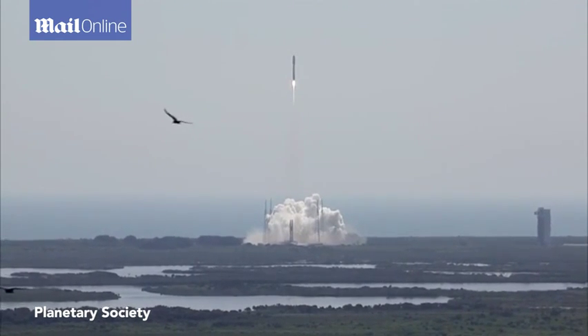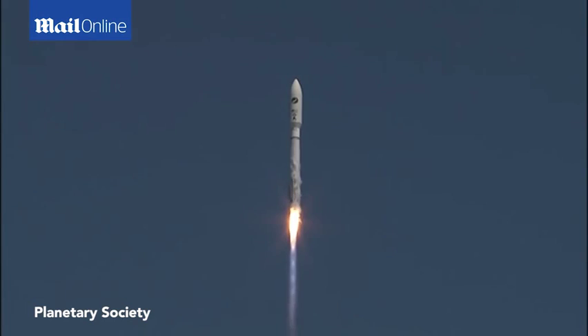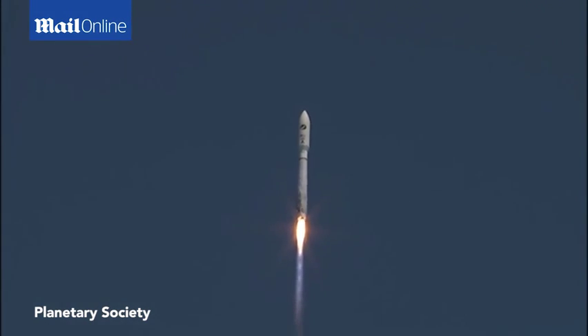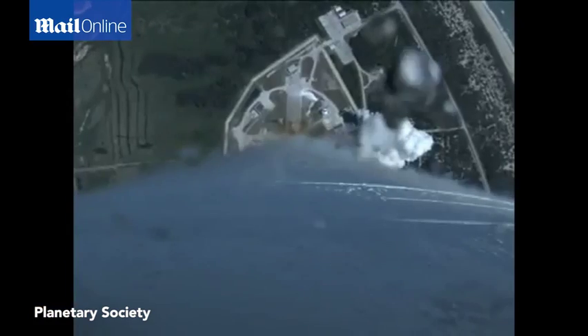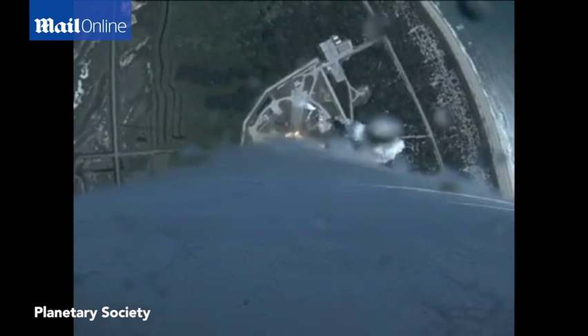Vehicle disturbances are as expected. You're now hearing the voice of Rob Gannon providing launch vehicle ascent data. Passing 30 seconds of the flight, everything looks good.